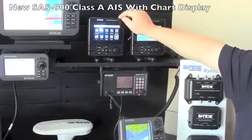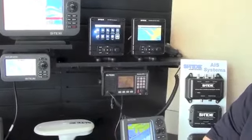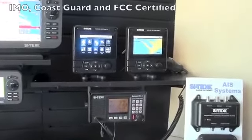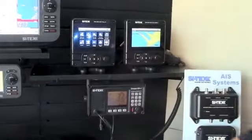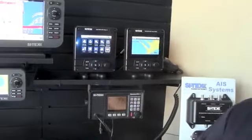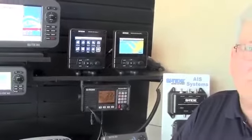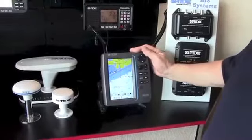We've also added the SAS-900 to the SI-TEX line — a new Class A AIS. Class A is required by ships, tugs, and commercial vessels. This unit is fully IMO certified, Coast Guard certified, and FCC certified for installation on any commercial vessel. It features a new icon-based nav system, making it very easy for operators to update vessel status — whether steaming, at anchor, or moored.